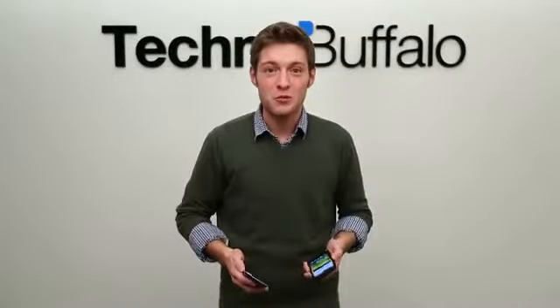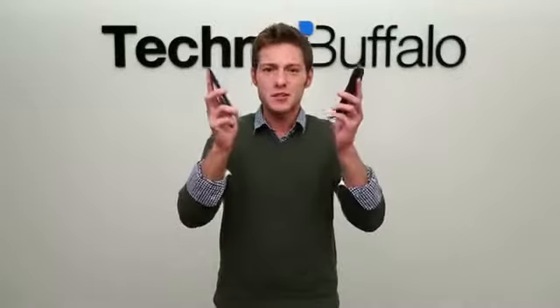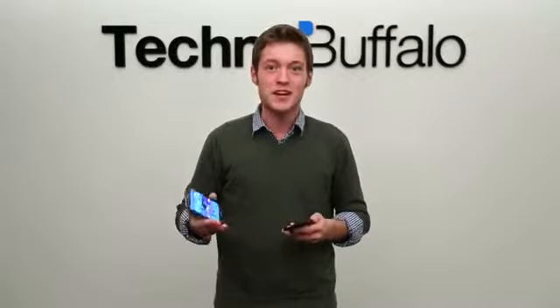How's it going guys? I'm Aaron Baker from TechnoBuffalo, and it's time for a smartphone smackdown. Just to start off the new year, we thought, let's pit two of the highest-end Android phones together and see which one comes out on top.